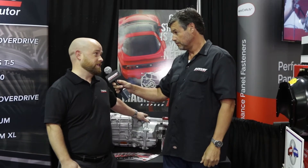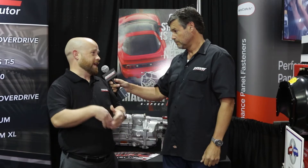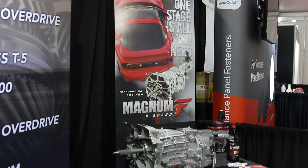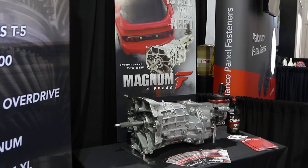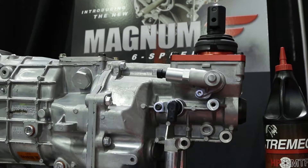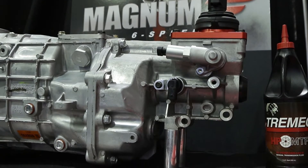It's based on the TR6060, same thing you'd find in your Challengers, Camaros, things like that — OEM muscle cars. OEM is the 6060, and then you've got the T56 for the public. The Magnum is the aftermarket version, so you get the same grade of hardware. It's coming from the same line, same gear sets, main shafts, same main case. And in the case of the Magnum F, it's kind of an extension of the Magnum line.